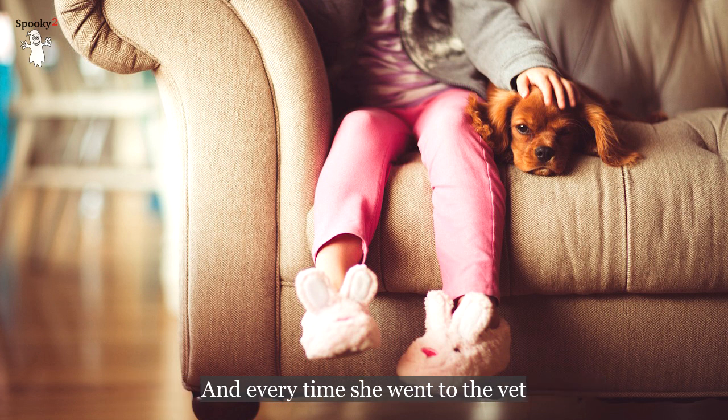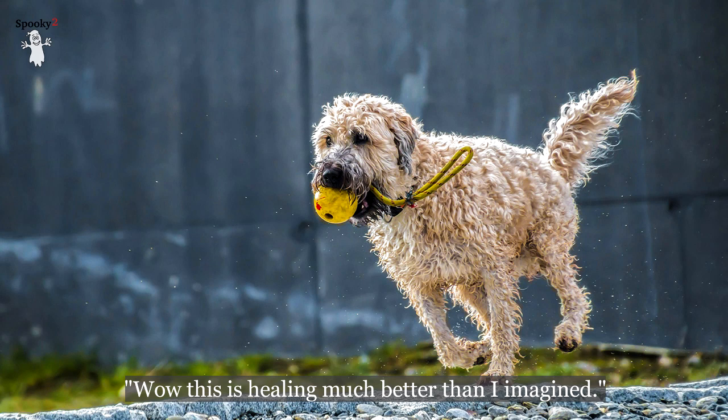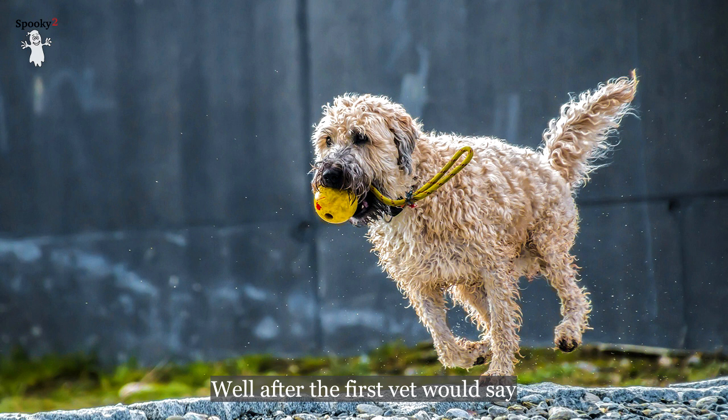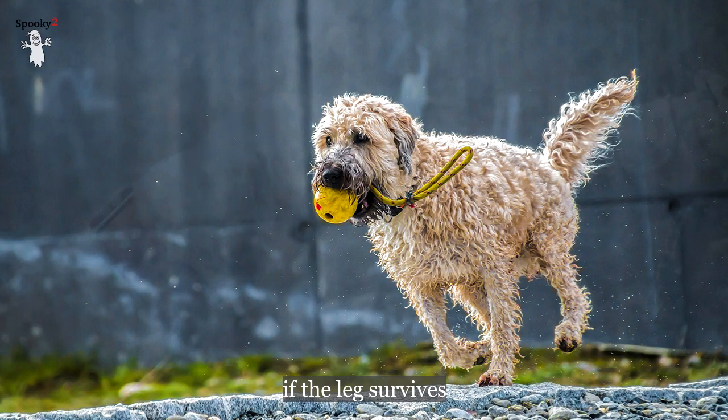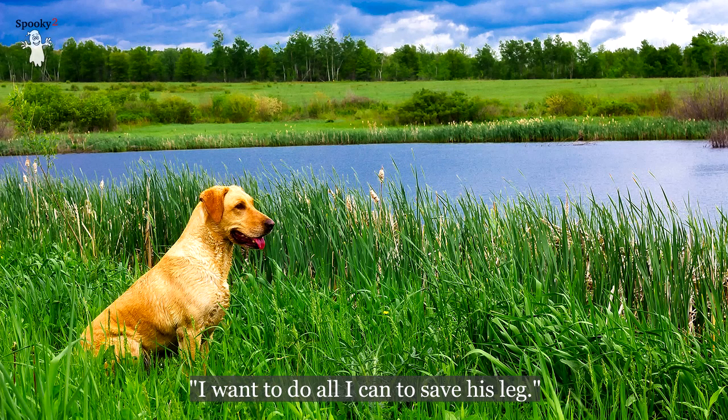Every time she went to the vet, the vet was completely amazed, saying, 'Wow, this is healing much better than I imagined.' At first the vet had said the leg just would have to be amputated, then that it would need multiple skin grafts requiring multiple surgeries. But she still said no — she wanted to do all she could to save his leg.